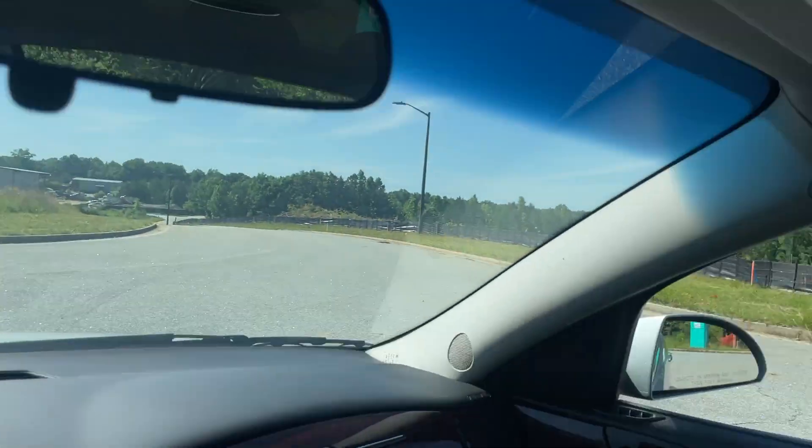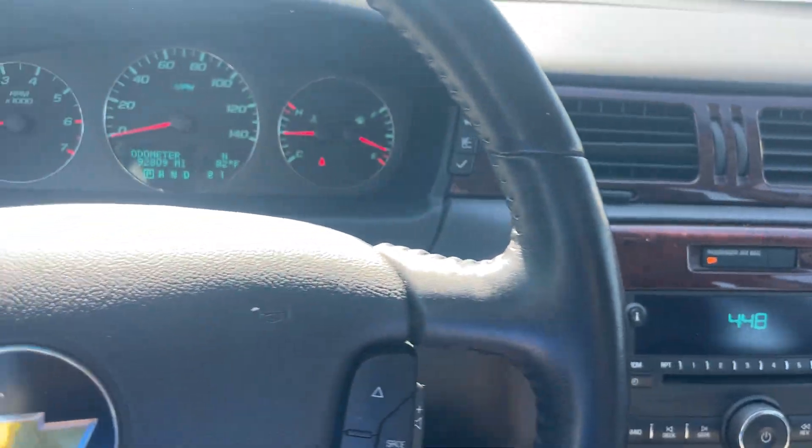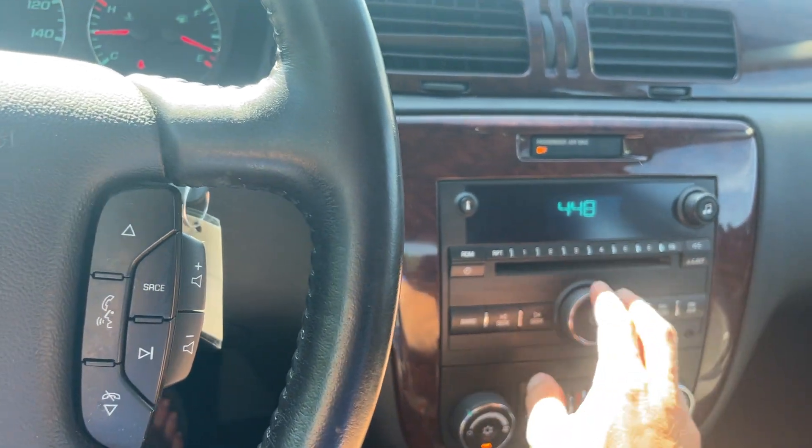All the power windows work. AC works, of course — I'm going to turn it down some.